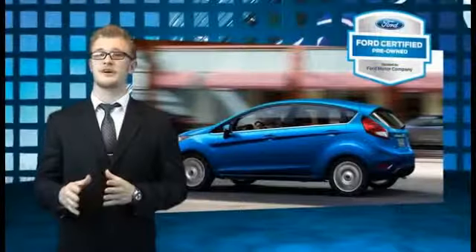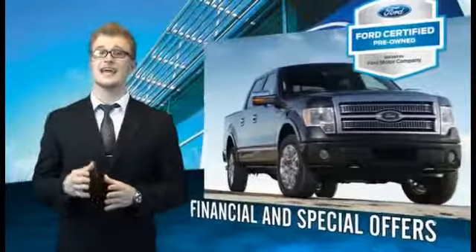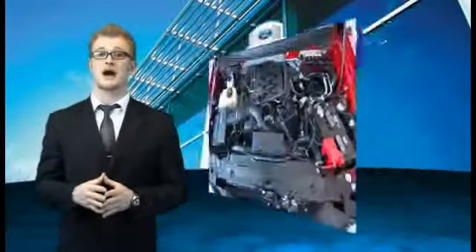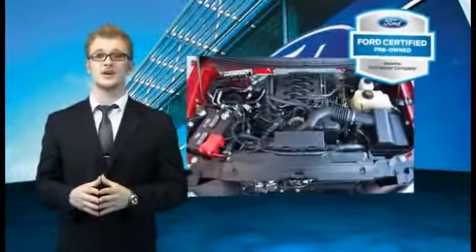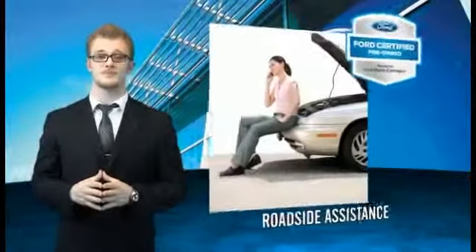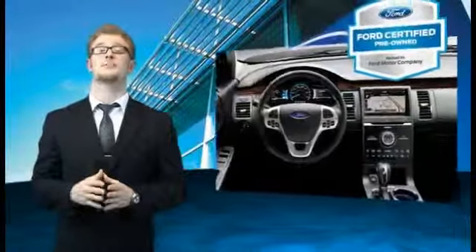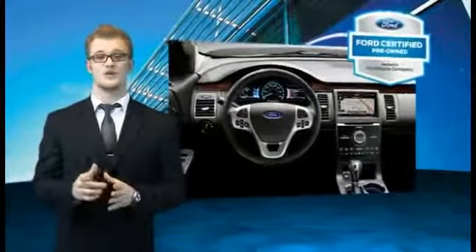Every Ford certified pre-owned vehicle comes with 12-month, 12,000-mile comprehensive warranty coverage and a seven-year, 100,000-mile powertrain limited warranty. We've covered all of our bases with a 172-point vehicle inspection and vehicle history report. The benefits of a certified pre-owned Ford are endless. Drive one today.